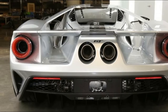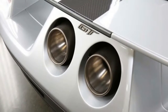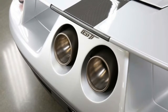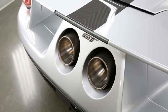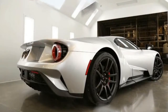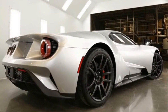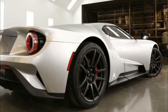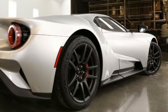Only the United States will get the Competition Series. Ford is remaining mum on how many Competition Series cars will be built, only stating that it will be offered throughout all announced production years. Ford GT production has already begun with the first few customer cars already trickling out. However, all slots have already been accounted for, meaning you won't be able to buy a new Ford GT anytime soon.